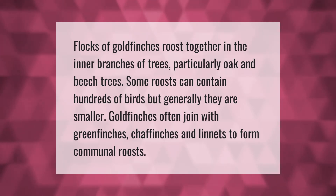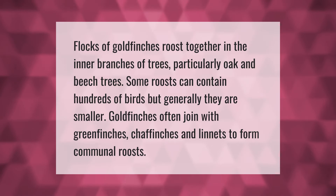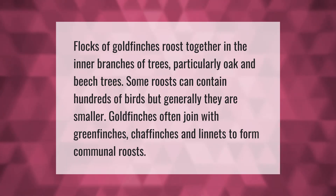Flocks of goldfinches roost together in the inner branches of trees, particularly oak and beech trees. Some roosts can contain hundreds of birds, but generally they are smaller. Goldfinches often join with greenfinches, chaffinches, and linnets to form communal roosts.